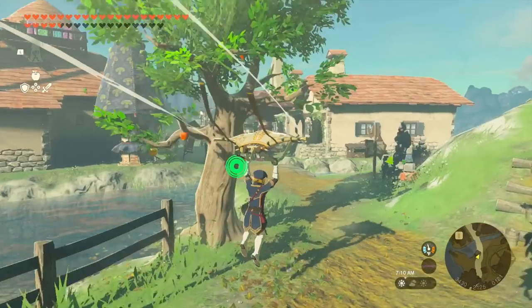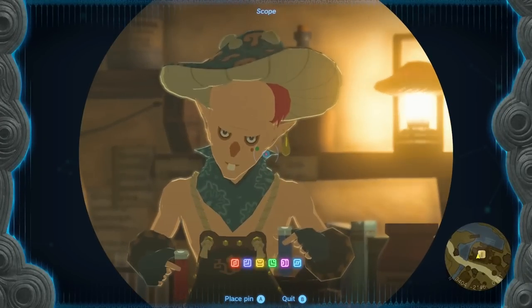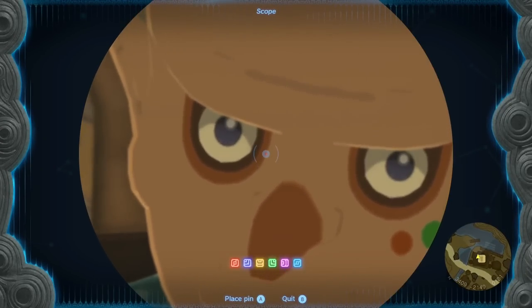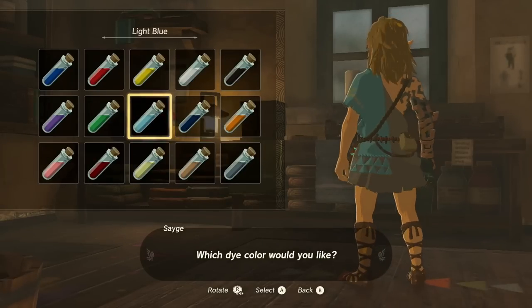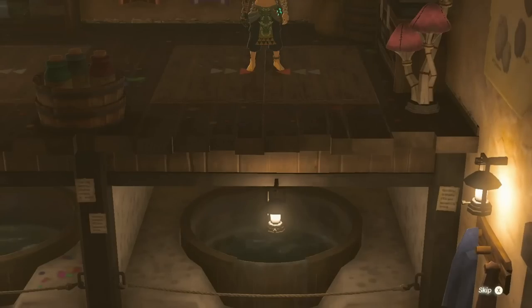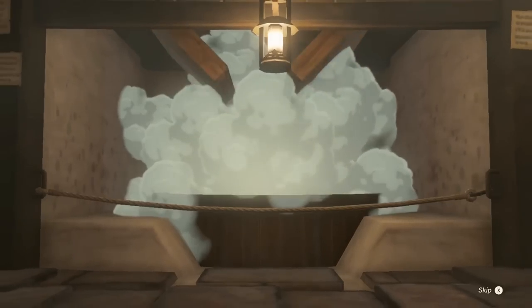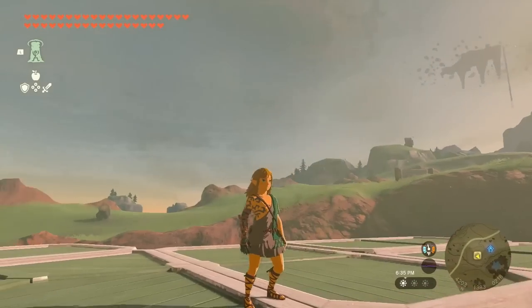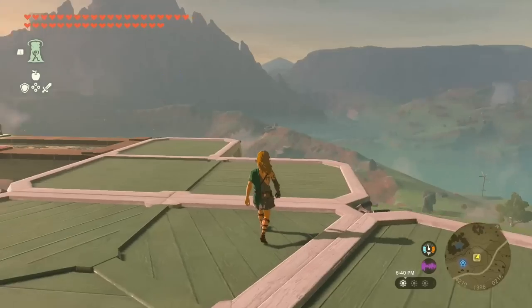Listen, fashion is important. I booked it to Hatsuno Village the second I could, just so I could hit up the Kochi Dye shop. I am the most frequent customer there, because I love mixing and matching my outfits and colors to make them look the best. I want to share my favorites. We may disagree or have our own favorites, and I'd love to hear your favorite outfits and armor in the comments below. Thanks so much for liking the video, subscribing for more content in the future, and let's begin.